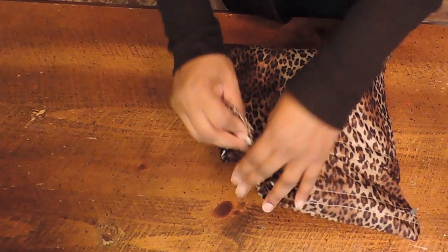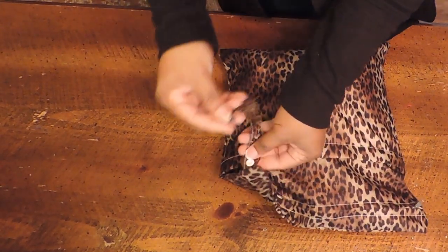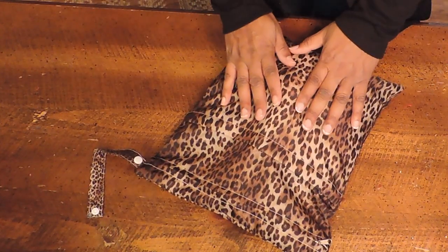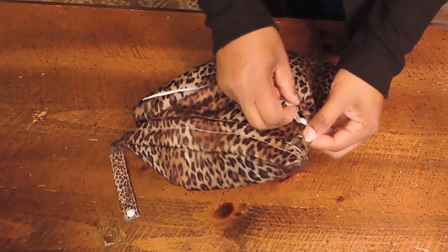I picked this up on Amazon — you can use any bag that you have. The bag has a little detachable strap you can attach onto something if need be. It has two pockets: an outside pocket and an inner pocket. I'm going to start with the outer pocket.